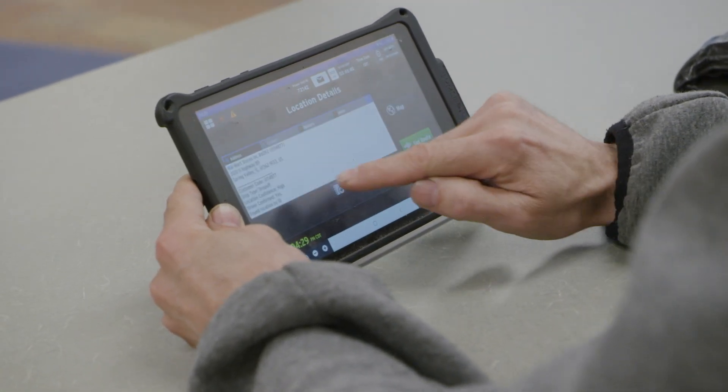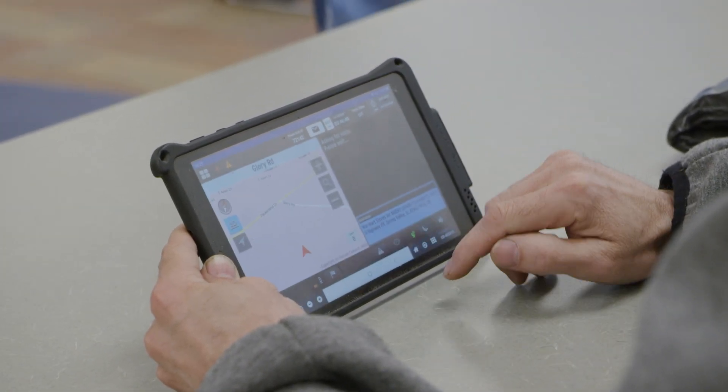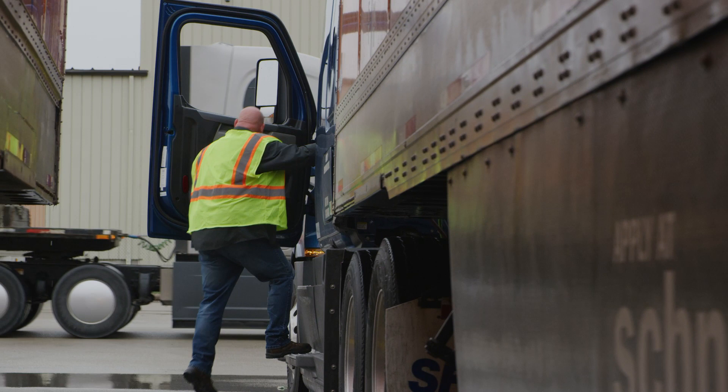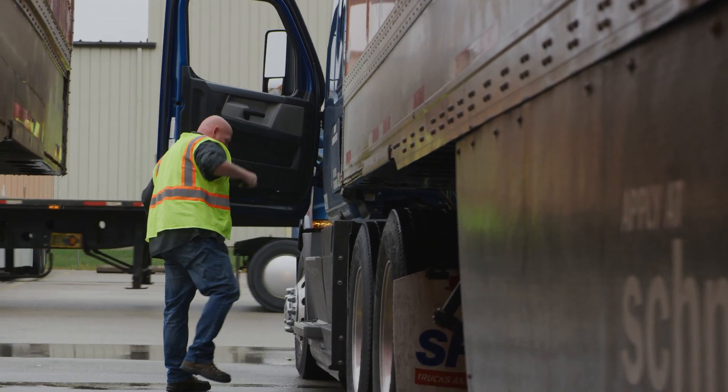If I'm out of hours and it's late at night, I pull into an operating center. They've got showers there, cafeterias where you can buy food. It's a safe place to park — they've got gates in front and all around, got fences. Very convenient.